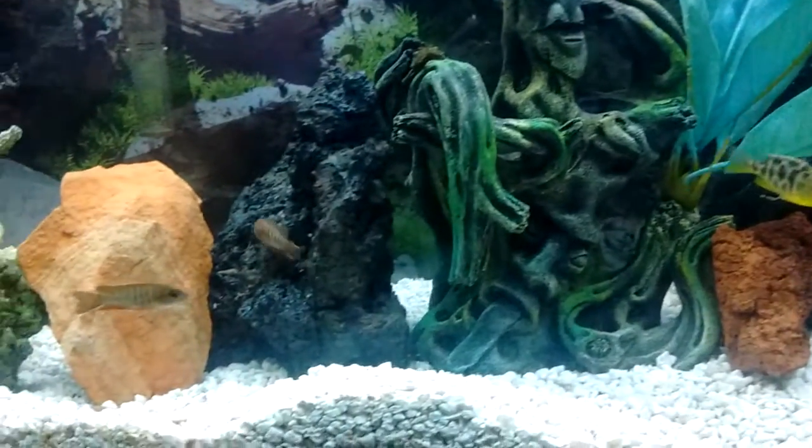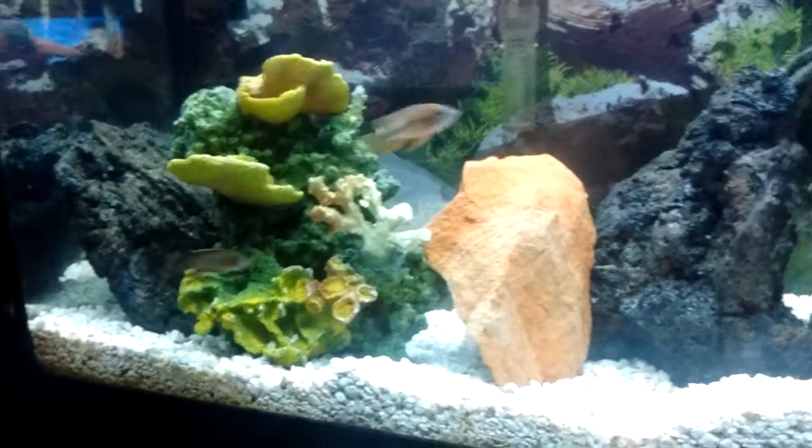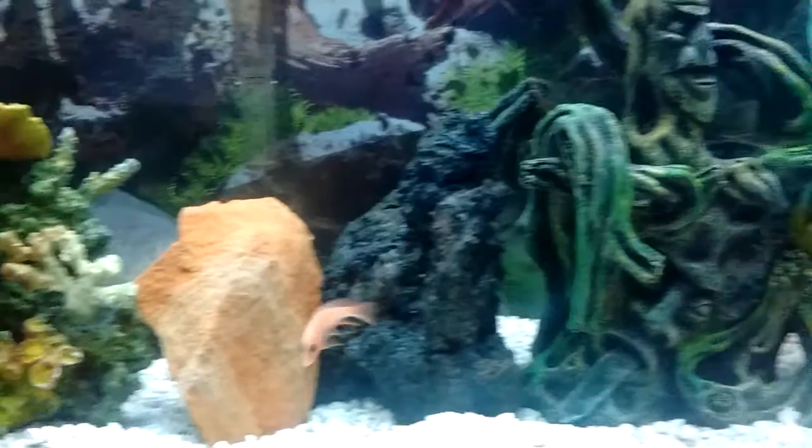Thanks for tuning in and checking me out. I'm new to the cichlid world. I'm trying a peacock tank.